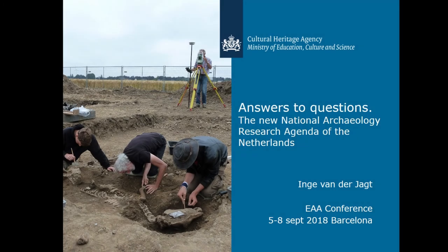Dear colleagues, I'm Inge van de Acht from the Cultural Heritage Agency of the Netherlands, and I'm the project leader of the Dutch National Archaeological Research Agenda. This was recently updated in the framework of the Knowledge for Informed Choices program. The complete program consisted of several projects that together intended to develop tools for an effective, efficient and transparent selection of valuable archaeology.